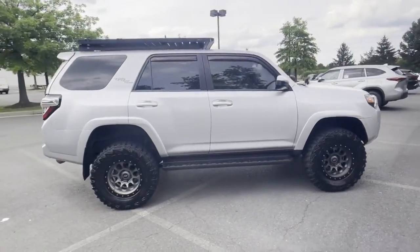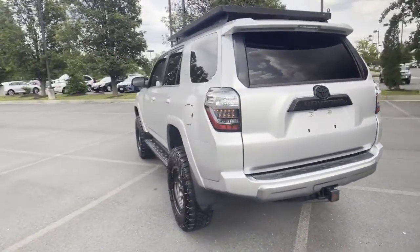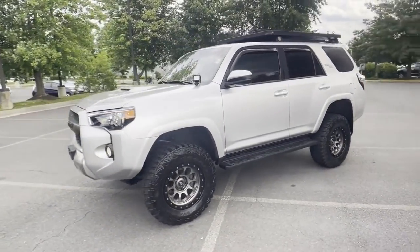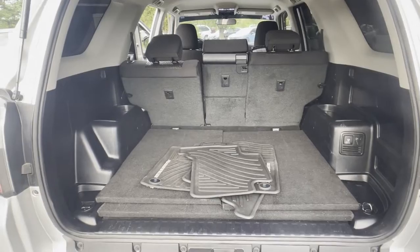It brings drivers and passengers many levels of convenience with its satellite radio, four-wheel drive, heated side view mirrors, backup camera, tinted windows, power driver seat, pass-through rear seat, Bluetooth, brake assist, and rear spoiler. Make an appointment today to test drive this popular model.